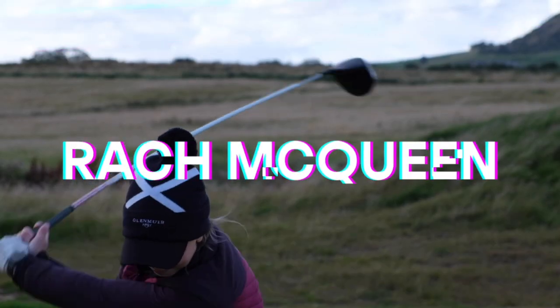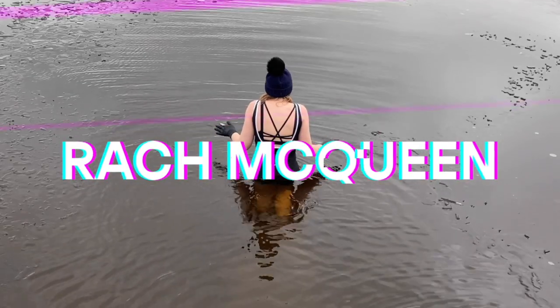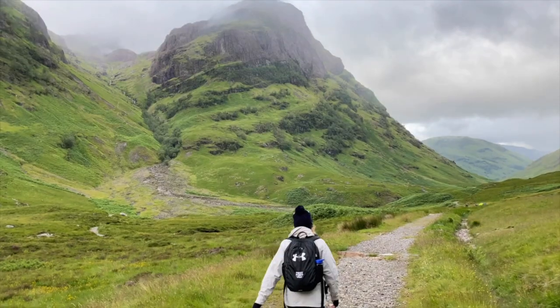I've just checked into our lodge at Dundonald. Oh my god, it is insane. These things are so deceiving from the outside — this is absolutely massive and I'm going to give you a quick tour.